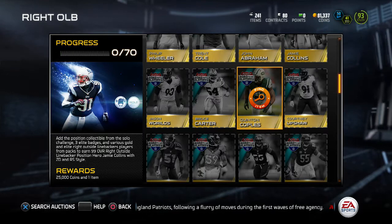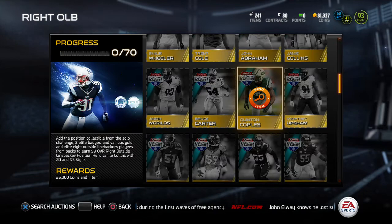Yo, what is up YouTube? I'm back here on Madden 15 Ultimate Team and today we have all new positional heroes since it is Monday.